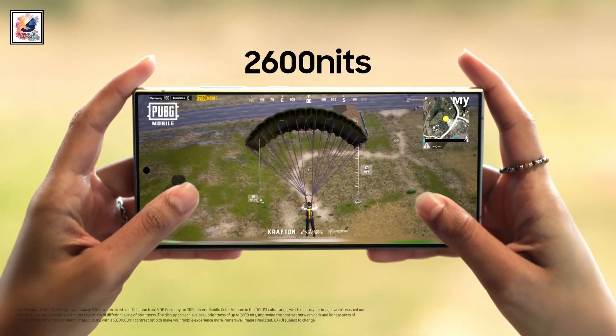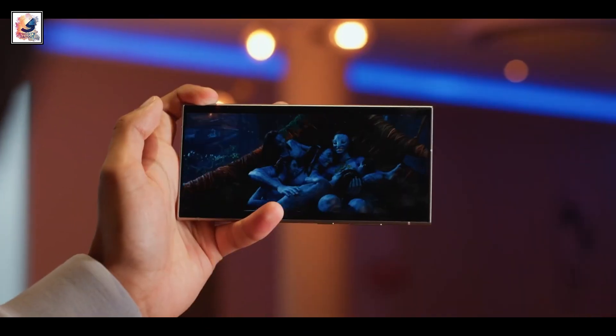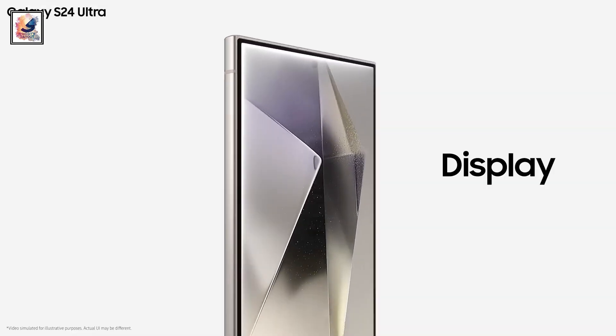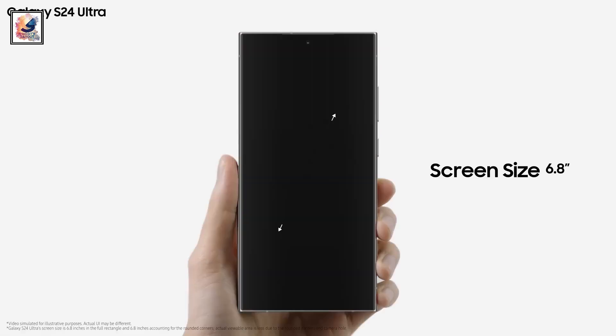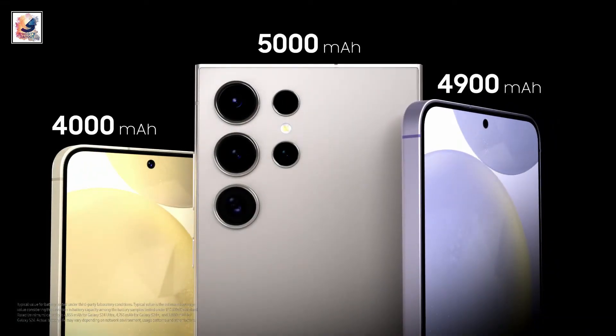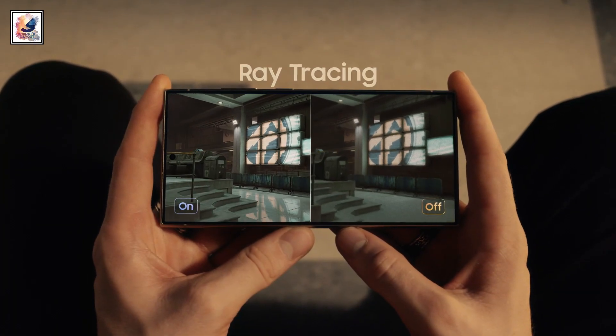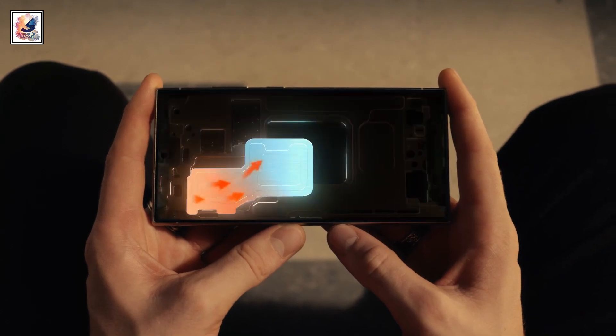The S24 Ultra has a 2600 nits peak brightness, up from 1750 nits. The display is now completely flat, and the phone also comes with the same 5000mAh battery capacity. Samsung says they have managed to increase the battery life by 15% on the S24 Ultra.